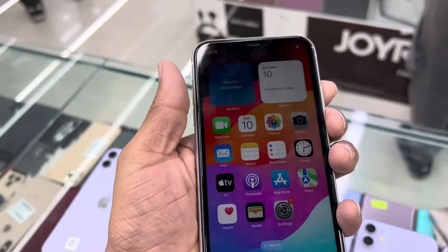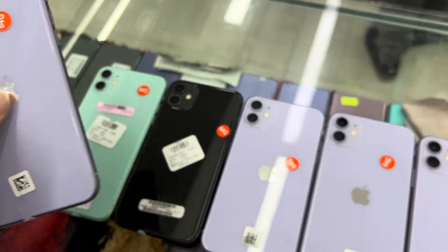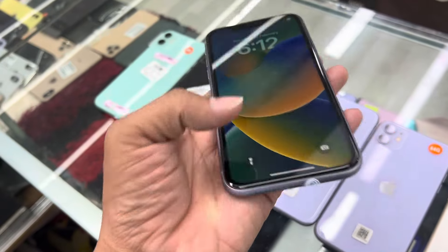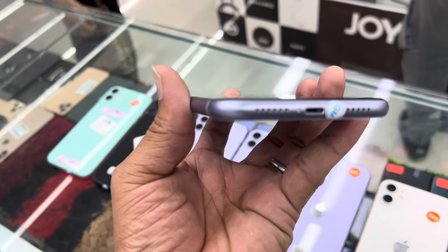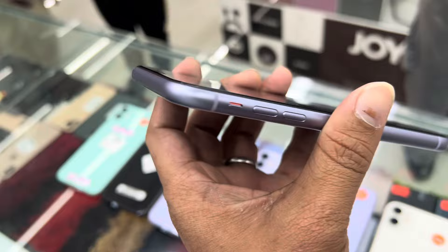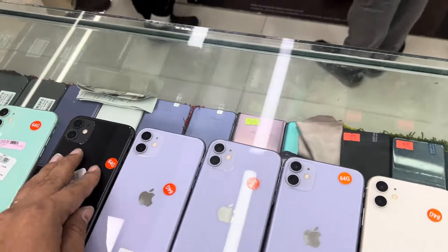The iPhone 11 is $3,500. The cable gift is $4,500. The color is available — it's very fresh. The black color wash shape.